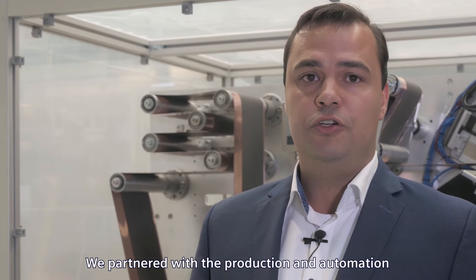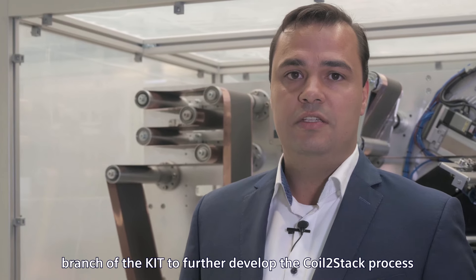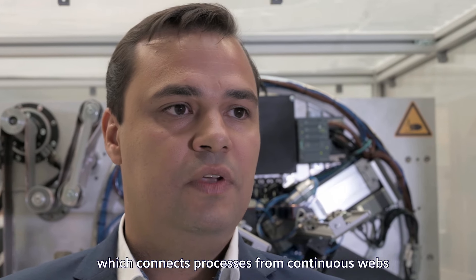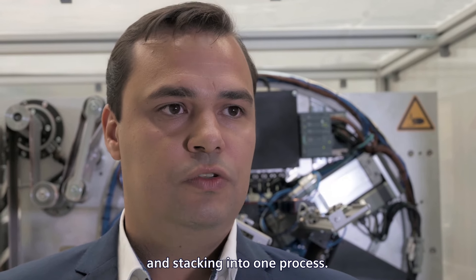We partnered with the production and automation branch of the KIT to further develop the Coils-to-Stack process, which connects processes from continuous web and stacking into one process.